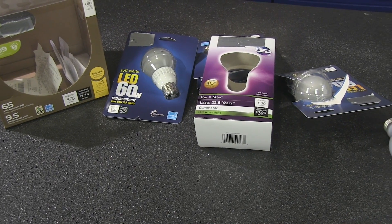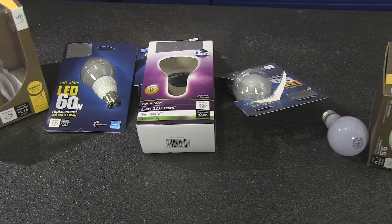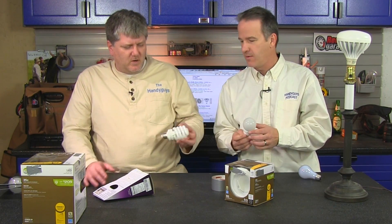Hey, welcome to the Handy Guys. Tonight we're going to talk about light bulbs again, as we've done in the past. We're going to focus on LED bulbs and whether they're worth it. Paul, I'm going to call bullshit.